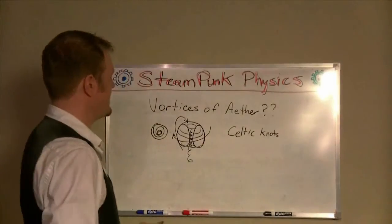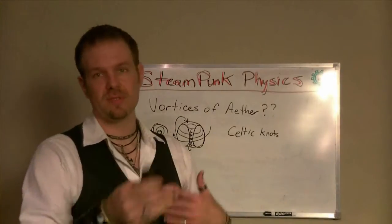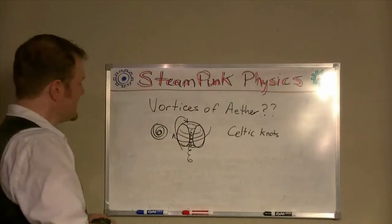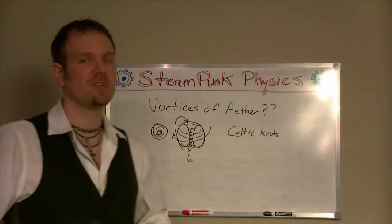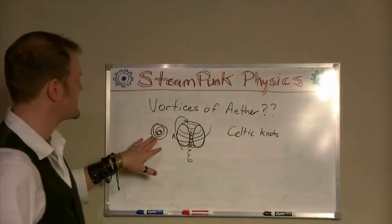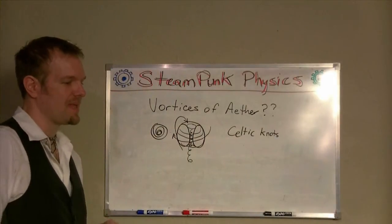Vortices of ether — a vortex, multiple vortexes, vortices. Most of you are familiar with a vortex like a tornado. You can see it from the top down, a little spiral type of thing.